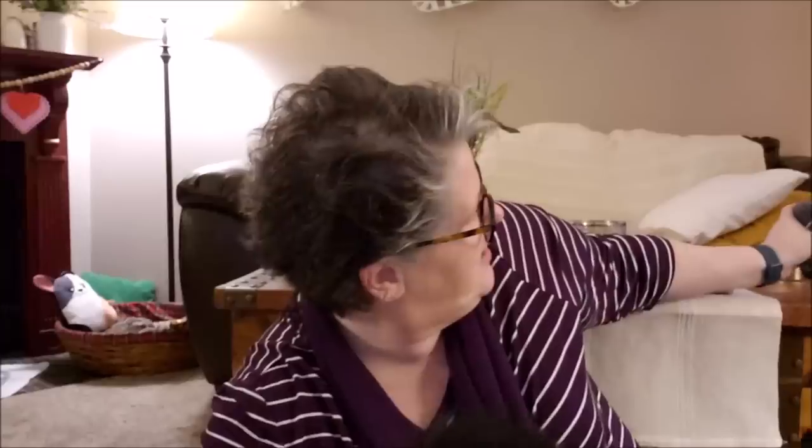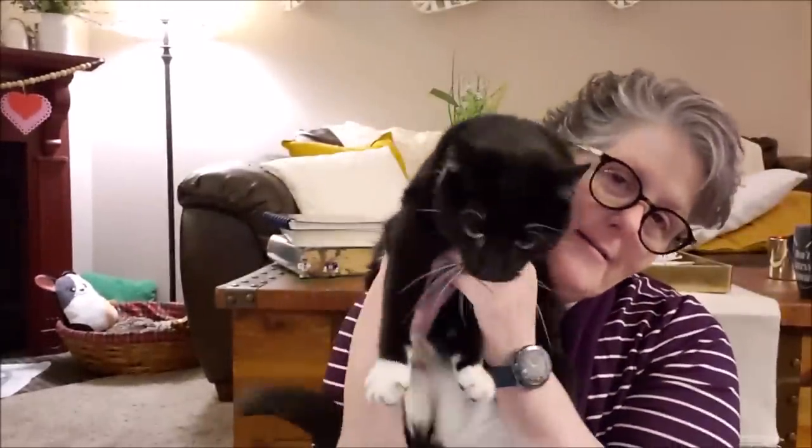I ordered it on iHerb and it's a product of Ireland and it is delicious. It's a black tea Irish breakfast — so good. I put a little cream in it, and I guess somebody wants to say hi. He's like, no, I want to lay down.